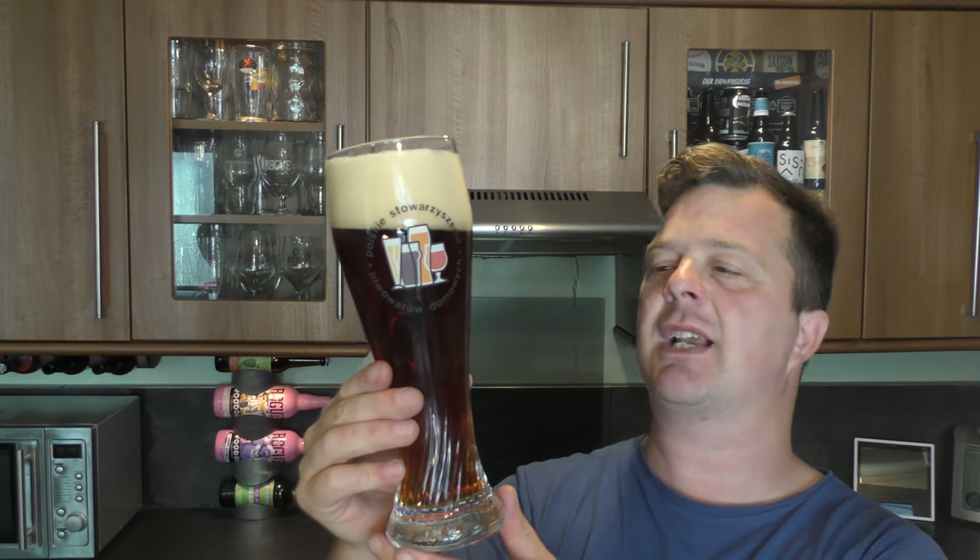It's a lovely, lovely looking beer. I would say a dark copper, chestnut amber coloured beer.